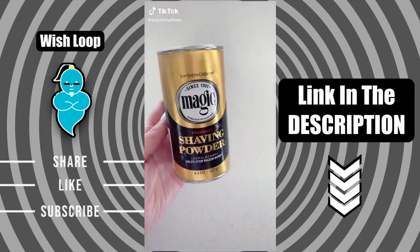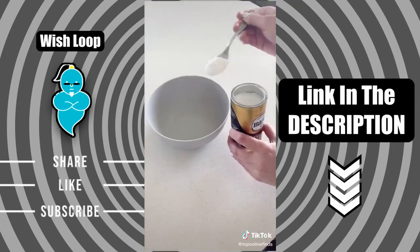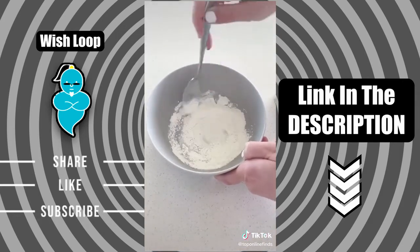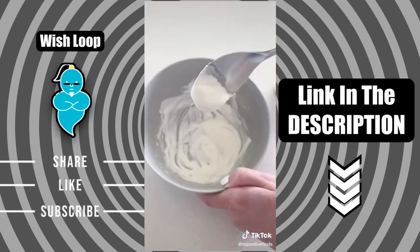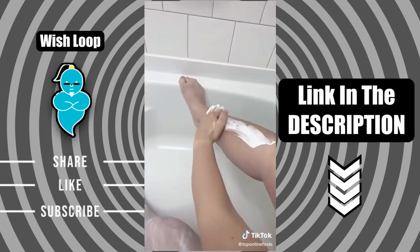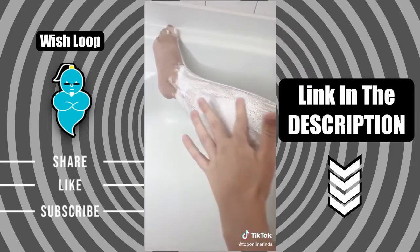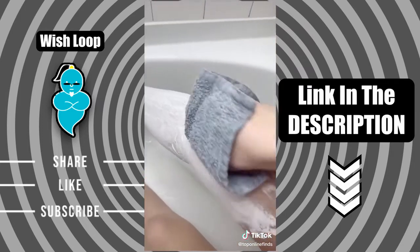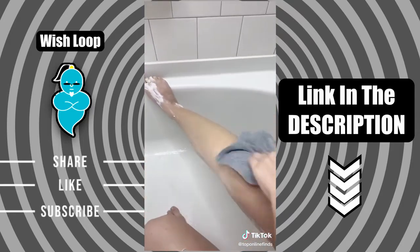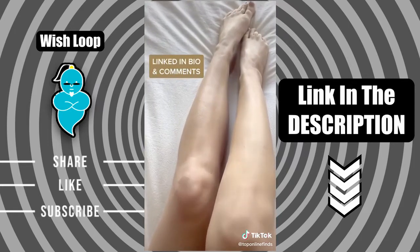I know I'm super late to this trend, but I've seen this magic shaving powder all over TikTok and really wanted to try it — and it works wonders for your legs. You just add a couple scoops to a bowl, add some water, and mix it all up until it becomes a paste-like texture. Simply spread the mixture all over your legs, wait five to seven minutes for it to dry, then take a damp cloth and wipe it all off. It takes all the hair off, leaving your legs nice and soft and smooth with no razor burn. I would definitely recommend trying it out.